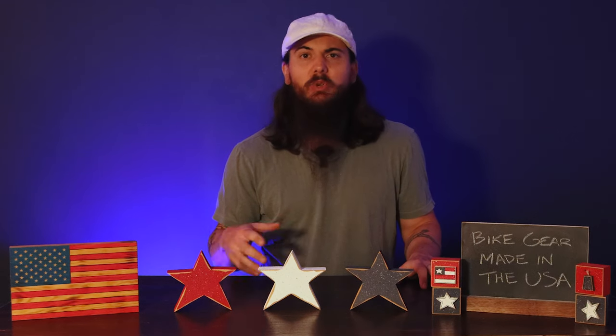Now I don't have time to cover every single American-made brand in all of these categories in today's video, so if there's a brand that I missed that you really like that's American made, or if you have questions about a specific brand, make sure to leave a comment below.